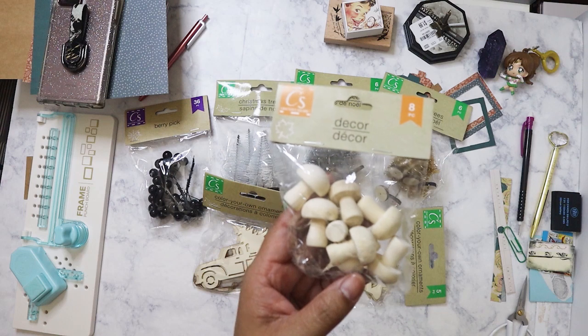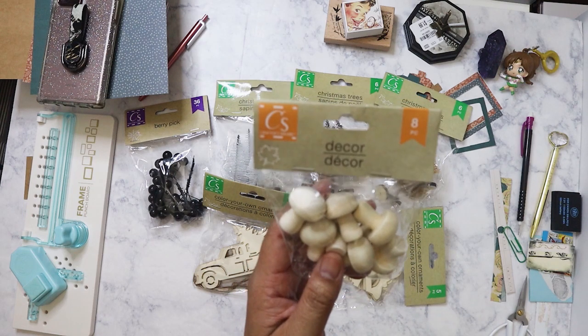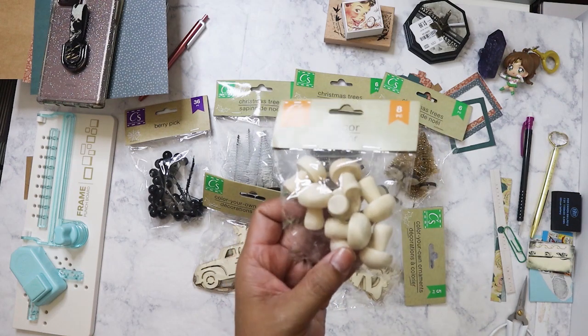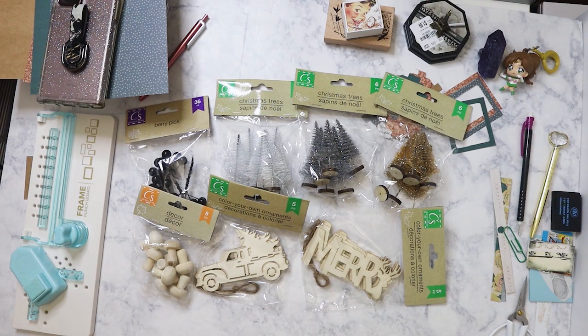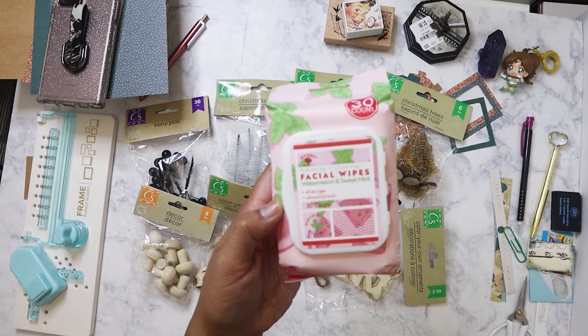They also had acorns, which I don't need because I can get a ton of acorns outside in my backyard, but I liked the mushrooms. I'm not sure what I'll do with them, but I just thought they were really cute, so I'll figure something out.